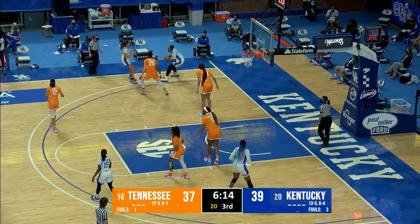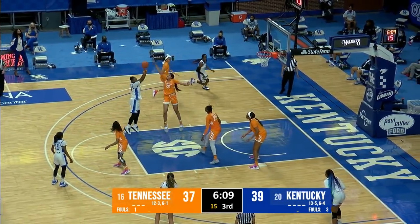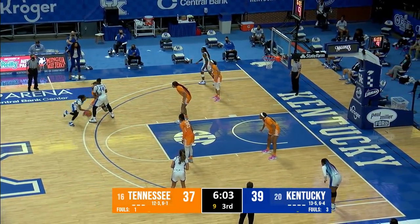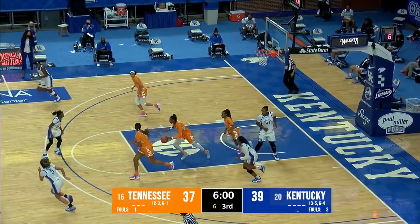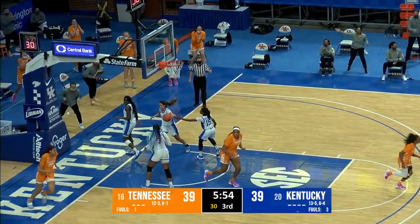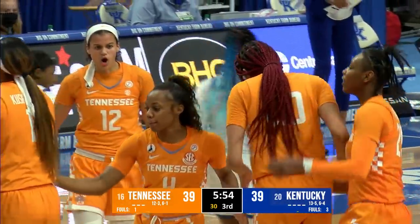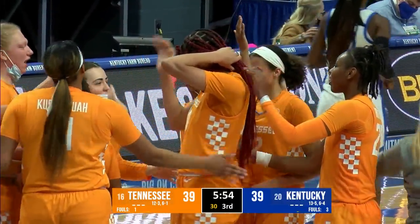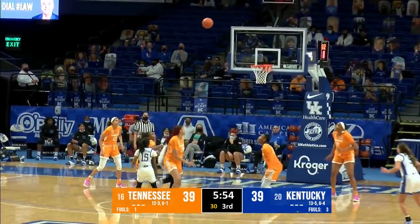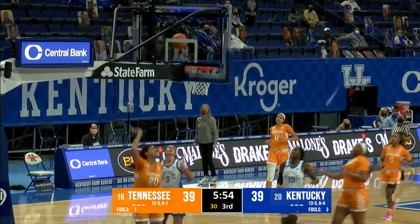Off the blocked shot, Key hits a layup in transition. Tennessee has stormed from 15 points down to tie up the Wildcats here at Rupp Arena and force a timeout by Coach Kyra Elzey. It is a 13-2 Tennessee run to start the second half. As we go to break with 5:54 to play in the third, this one is all tied at 39. Kentucky just 1 of 8 to start the second half — Tennessee is 5 of 8. Kentucky has turned it over a bunch early in this second half, jump-starting Tennessee's offense. They've done a nice job working the ball into the paint and getting some short jumpers.